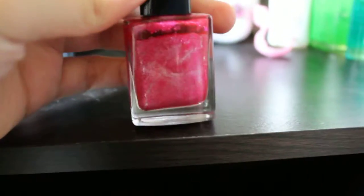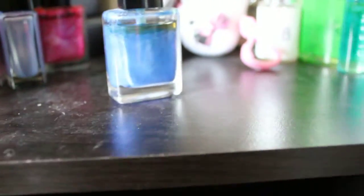Then I have the Avon Mosaic Effects Top Coat in Fury Fuchsia. I have Blue Shock — these are all Avon polishes by the way.